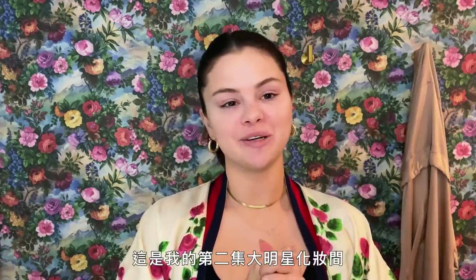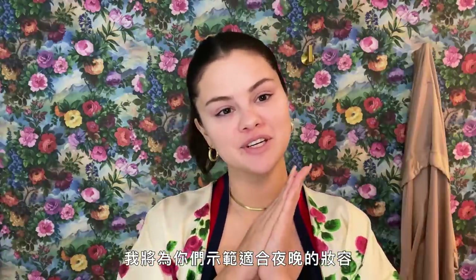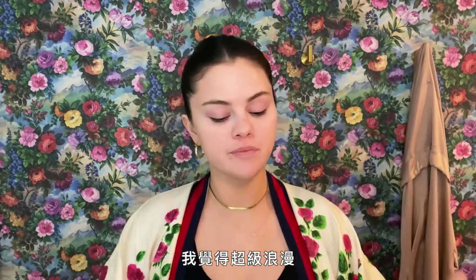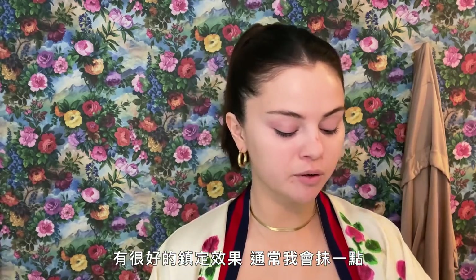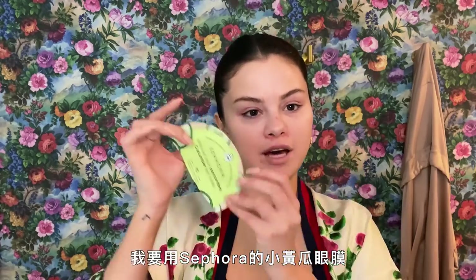Hey guys, it's Selena and I'm here making my second Beauty Secrets video. I'm going to show you what I do for an evening look. I love to light candles — it's just super romantic, gets me in the mood. One of my favorite essential oils is patchouli oil. It's super calming and I usually put some right here on my wrist. I'm going to use the Sephora cucumber eye mask.